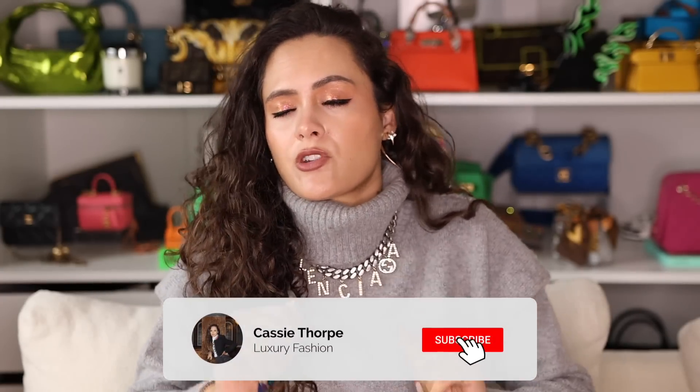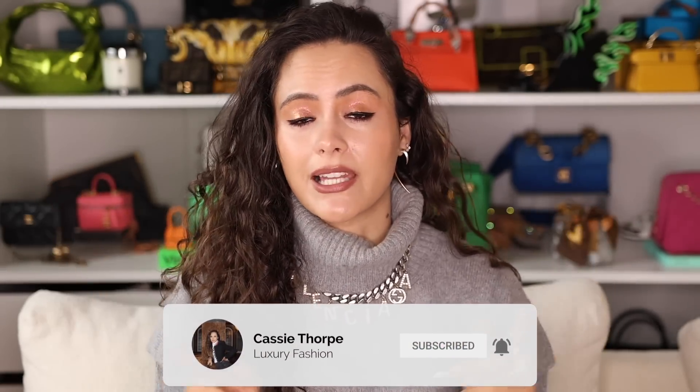If you are new here, my name is Cassie and I'm a self-diagnosed luxury addict. I put out videos on Mondays, Wednesdays and Fridays, so if you like luxury fashion then you're going to love it here. Subscribe, turn on the bell, become a member of our luxury addicted family. Are you ready? Let's go!